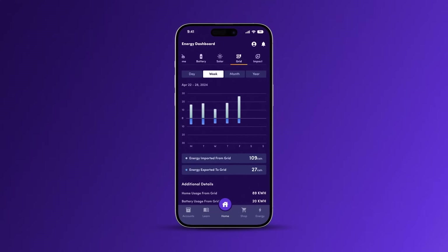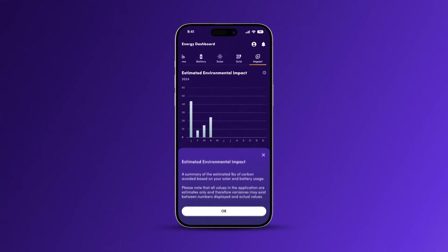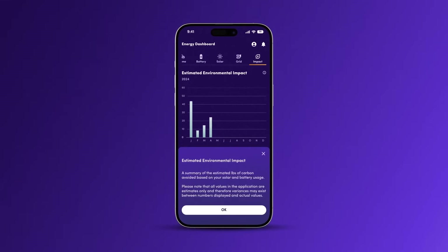Comparing these metrics over time can reveal trends and help you make efficiency improvements to save money. Also, in the top right, there's an impact icon. Tap it to track your environmental impact and see how much carbon you've prevented from entering the atmosphere by using solar power.